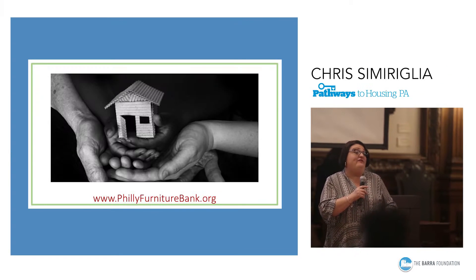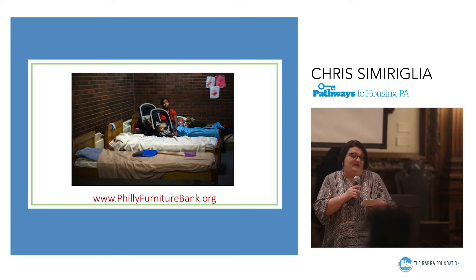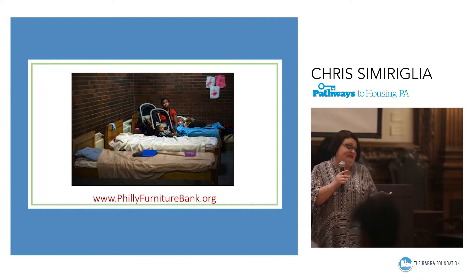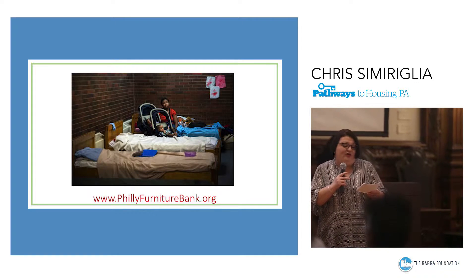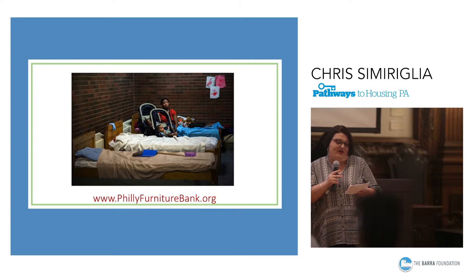Historically in Philadelphia, there's been no system to help staff of charitable organizations provide furniture for people moving out of homelessness. That's created a bottleneck in housing placements in both our shelter and our traditional housing system. The wait for furniture often kept people in shelter longer and strained the already crowded emergency shelter network.